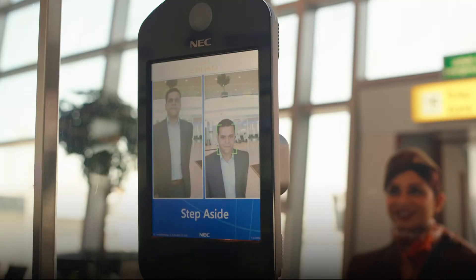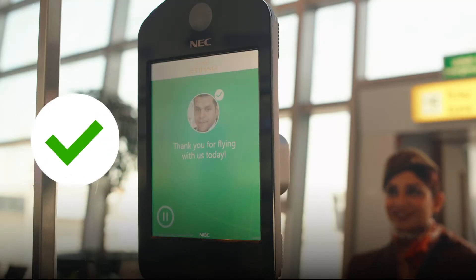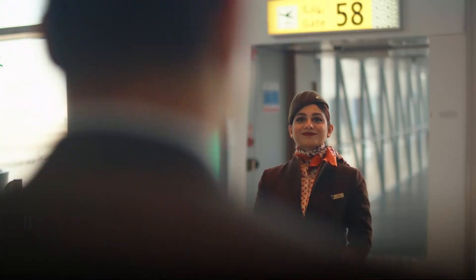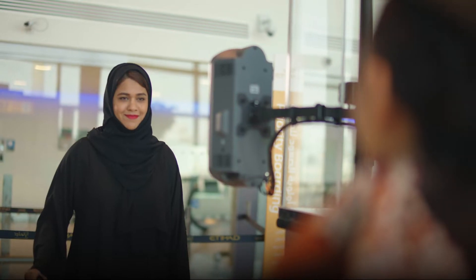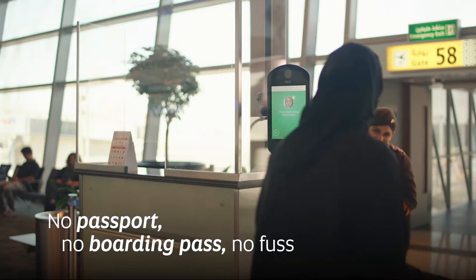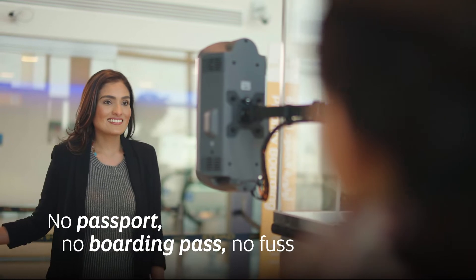At the boarding gate, a biometric scanner will scan your facial features. To board, you won't need to show your passport or boarding pass. When you see the green light, you're all set — no passport, no boarding pass, no fuss with touchless boarding.